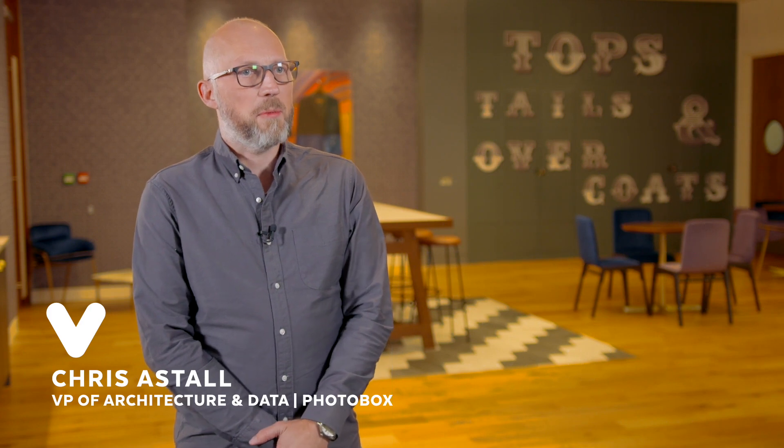Hi, I'm Chris Astell. I'm the VP of Architecture and Data and I work at Photobox. Photobox is Europe's largest personalised photo retailer. We're just over 19 years old, we have five million plus customers, it covers 15 markets globally. We make everything from photo books, canvases, mugs, phone cases — we can print a photo on almost anything.